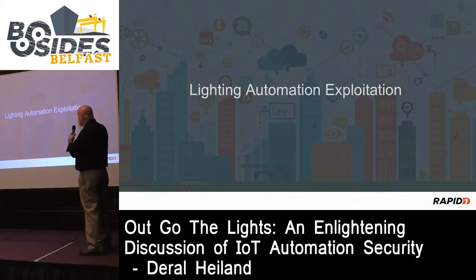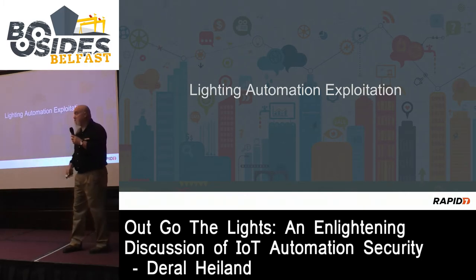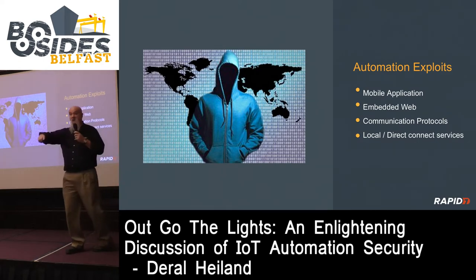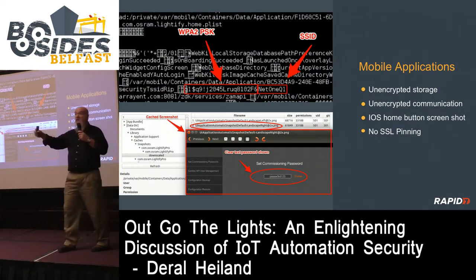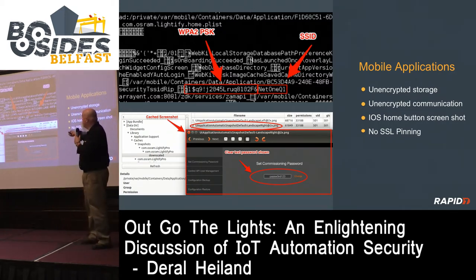Let's get into lighting automation exploits. We're going to talk about mobile applications, embedded web, communication protocols, local and direct connect services - some of the attacks I was doing. Starting with mobile applications, where I mentioned you need to look at data stored on mobile applications. Here's a prime example on an iPad where the plist file actually contains my password and my SSID for my home network. If I lost my phone, this data is compromised.